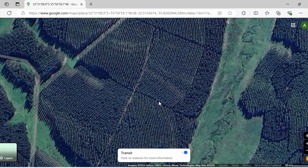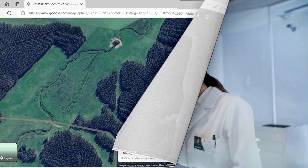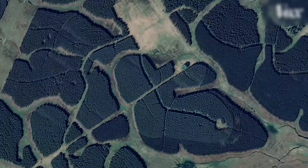As I zoomed in, more questions bubbled up. What exactly am I looking at? What were these forests made of? And why the pattern? My curiosity sent me diving into research, where I came across reports from the World Rainforest Movement. The truth was more complex than I had imagined.